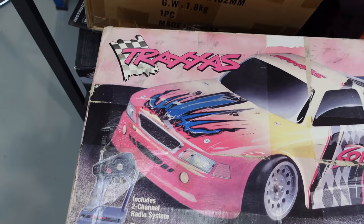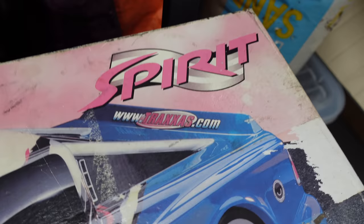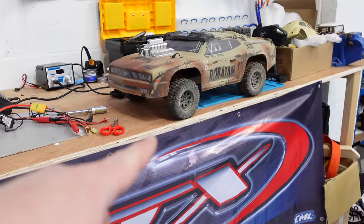Underneath — if you've seen my recent Traxxas Bandit video — I saw this on eBay and had to get it. It's an interesting one: it's the Spirit from Traxxas. Because of the box art and it has Traxxas.com on there, that dates it to 2001, although the chassis itself is from the 80s. You'll have to wait for the video to see more on that one.